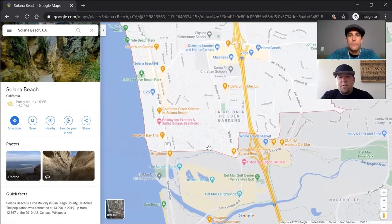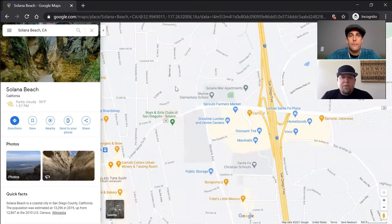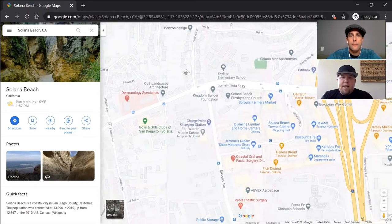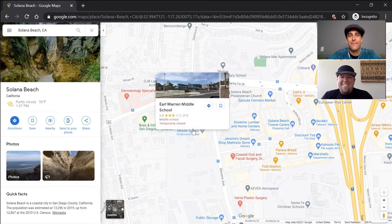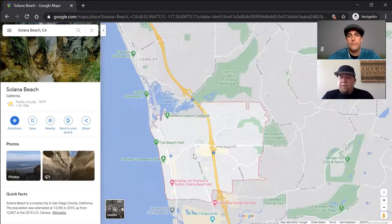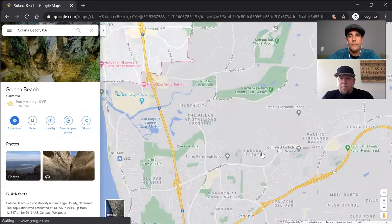One other thing to consider if you've got kiddos — the schools in Solana Beach. It's a pretty small school district for elementary. You've got Skyland Elementary right there off Lomas Santa Fe — brand new, they just remodeled it over the last couple of years. And just south of that you've got Earl Warren Middle School, which is also somewhat newly remodeled. So the schools are dialed in here in Solana Beach. For high school, it would feed into Torrey Pines, which is down off Del Mar Heights Road, just a little bit further south.